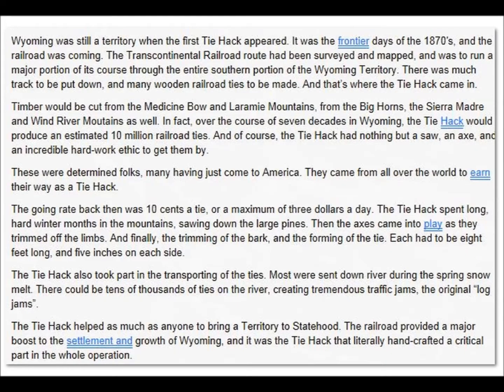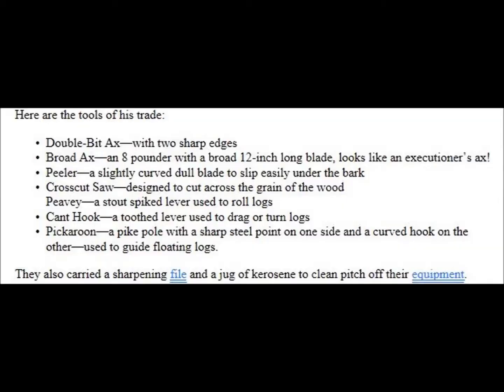You can read what it says here. One thing that's wrong is they say those ties were five inches to the side — that's not true. They were usually about nine inches when they started making them square. Originally they were flat on one side, then they did two sides. You'll see a lot of them floating down where there are two sides — that way they didn't have to dig down and the height of them would be the same all the time.